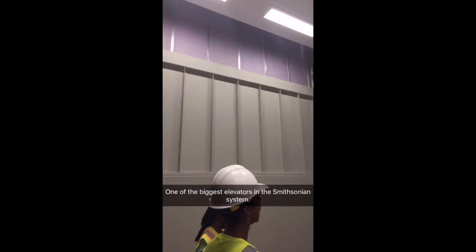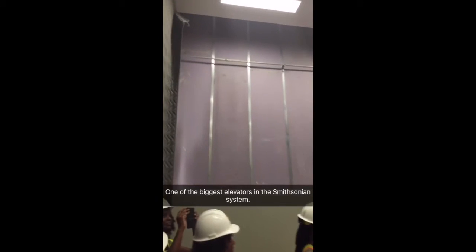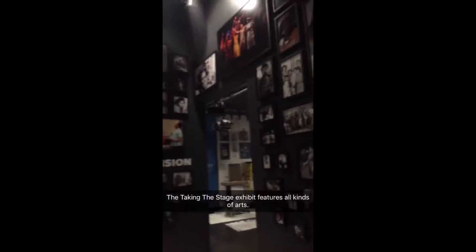Now we're on one of the biggest elevators in the Smithsonian Museum system. It's used to transport large exhibit items such as Chuck Berry's Cadillac.